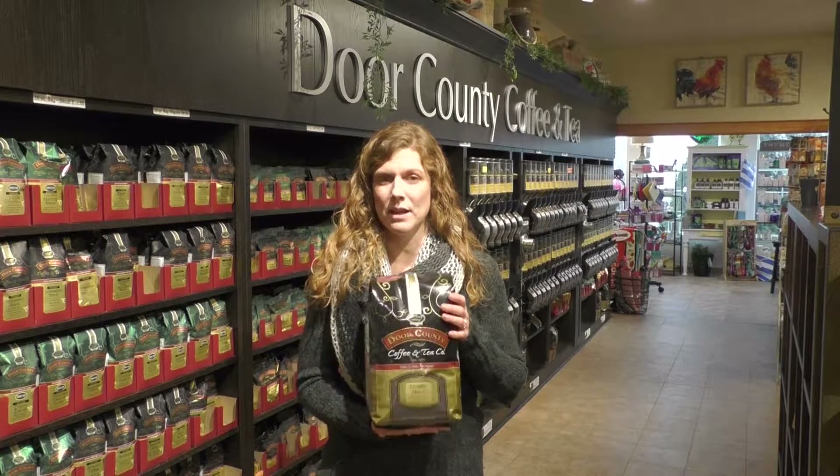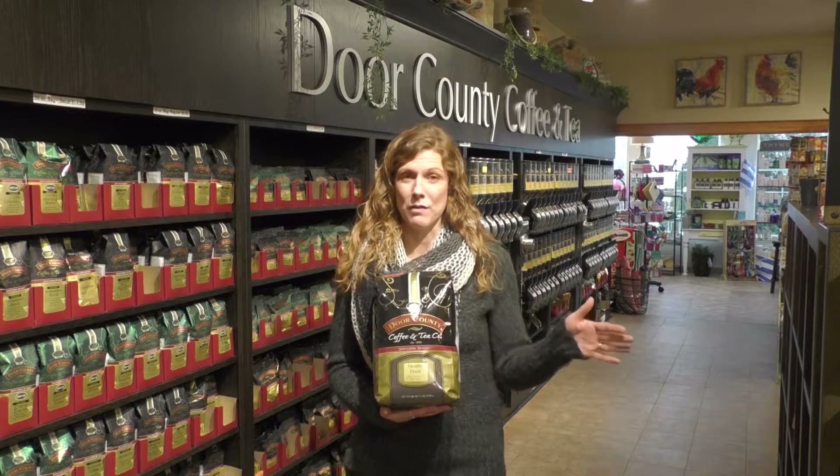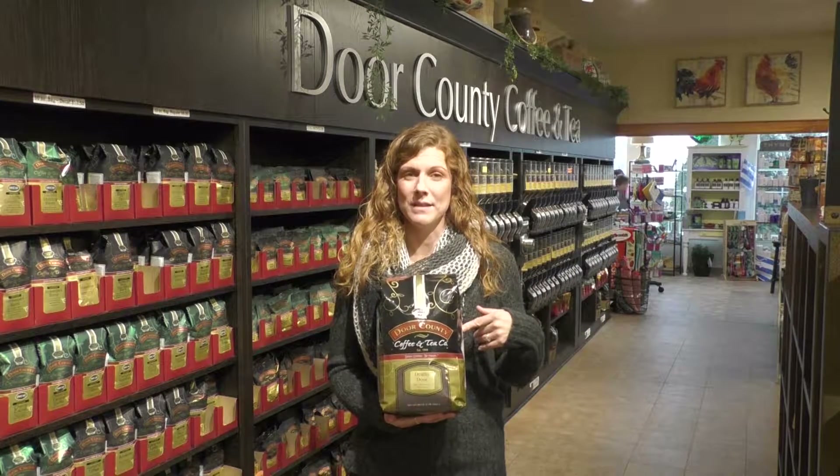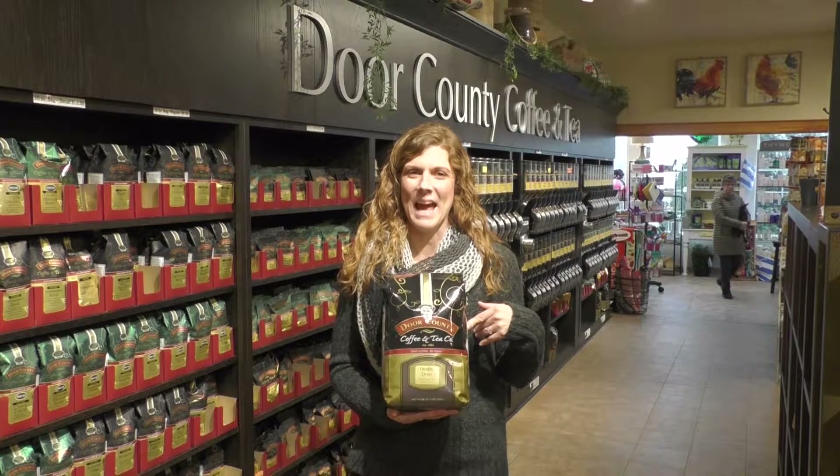Lots of different package sizes including the five-pound, and online for all of you to order from wherever you might be when you can't be here with us in Door County. From all of us at the Door County Coffee Cafe — drink coffee, be happy.